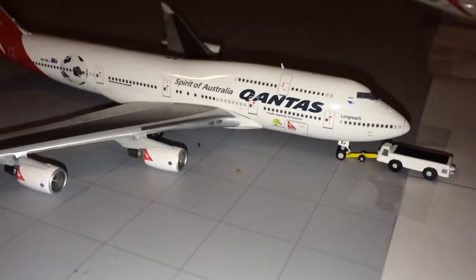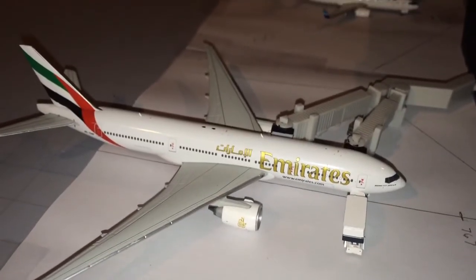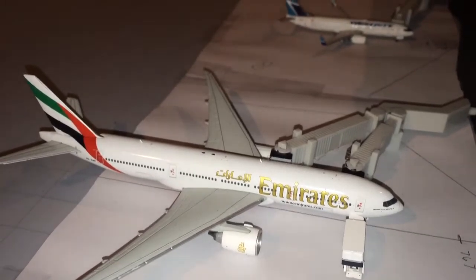Moving on to the International Terminal — we don't have all my international planes there right now, obviously. Pulling into the gate from Sydney, we have a Qantas 747-400 in the World Cup colors. And a 777-200 in catering will be heading out to Dubai later today.